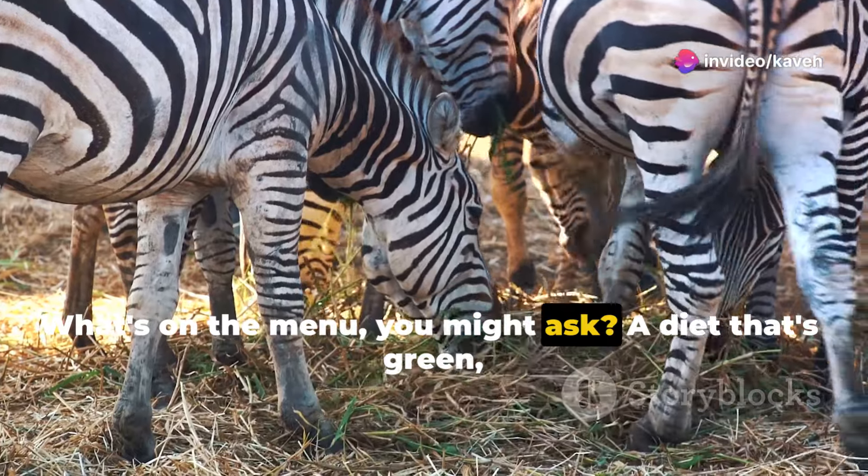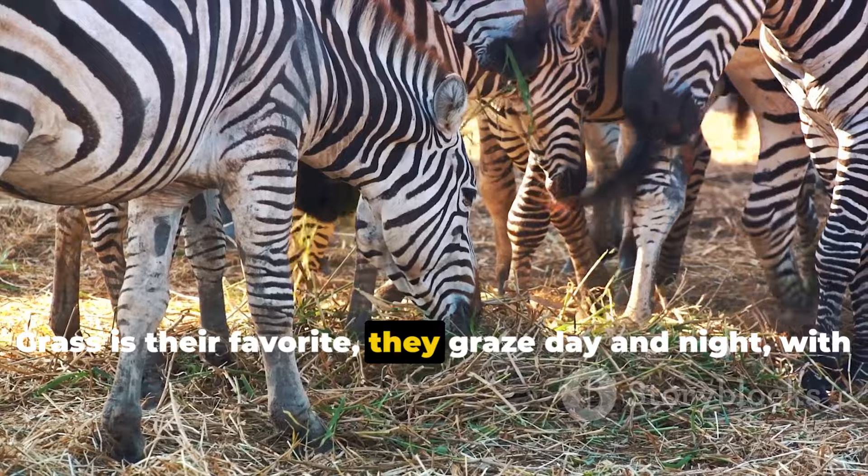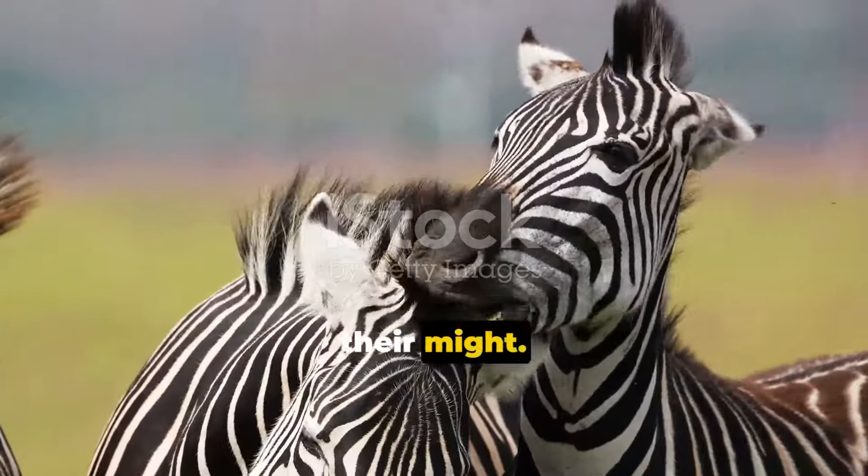What's on the menu, you might ask? A diet that's green — it's quite a task. Grass is their favorite. They graze day and night with strong teeth and a hearty stomach. They can munch with all their might.